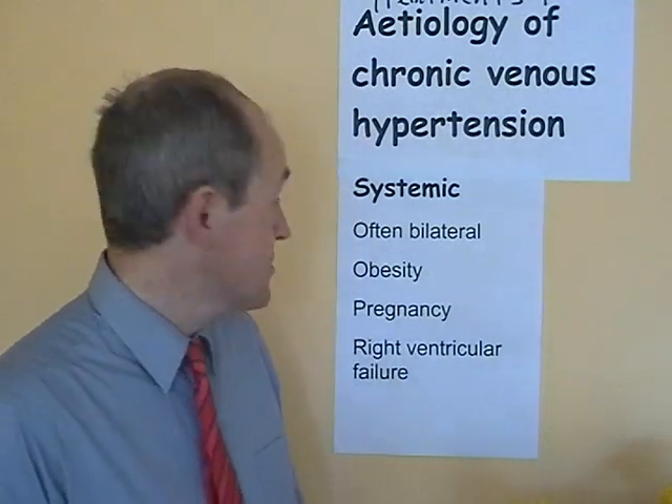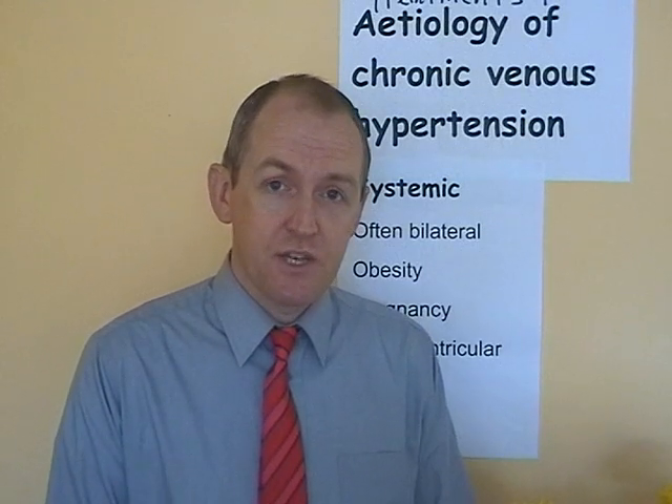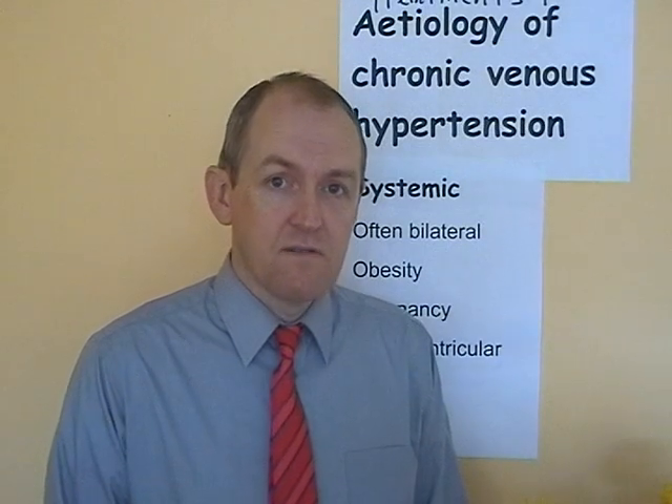The treatment of right ventricular failure: you've got to work out what's causing it. It might involve treatments like diuretics or drugs working on the heart such as digoxin. Position can be important — these patients should still mobilise within their limits, and putting their feet up using gravity will reduce the amount of limb swelling. But the prime thing is to treat the underlying disease process and optimise right ventricular function.